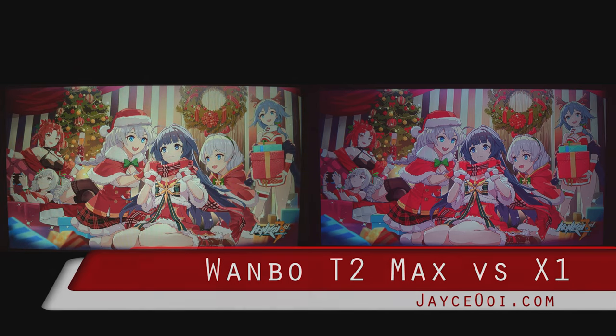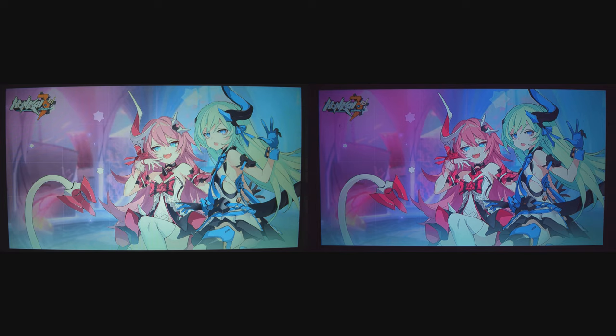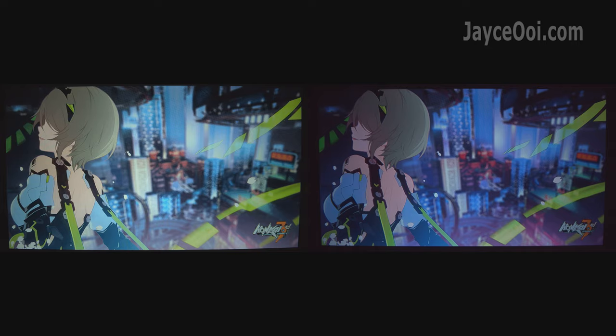OnePlus T2 Max vs OnePlus X1 — which one is the better choice? There is no short answer because both of them have their own advantages and weaknesses. Stay with me to find out the answers.